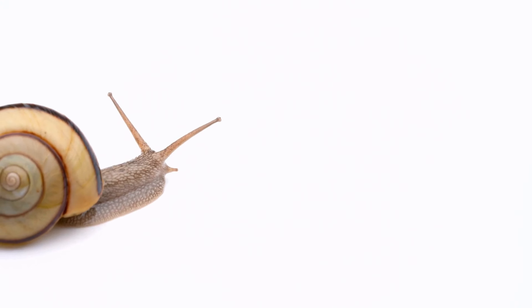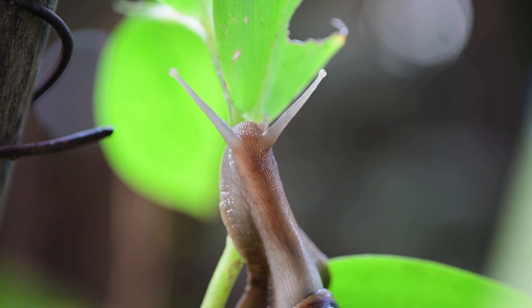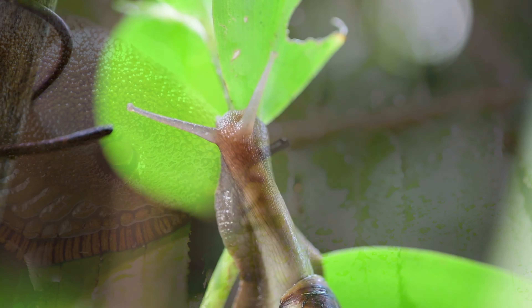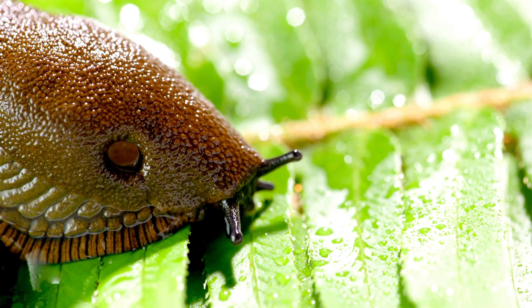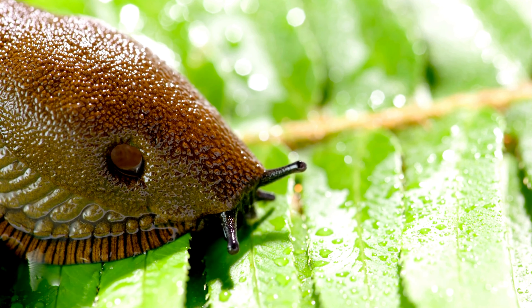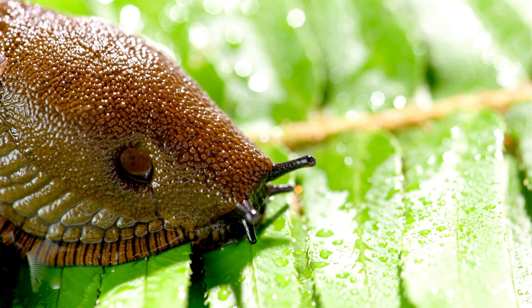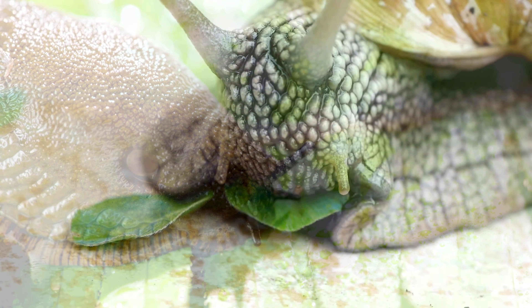What does their body look like? Snails and slugs have a body divided into three main parts: the head, the foot, and the shell or mantle. On the head, they have highly sensitive tentacles which allow them to detect odors, vibrations, and in some cases, light. Snails and slugs have two pairs of tentacles — the upper tentacles have eyes at their ends, while the lower tentacles are used for sniffing.